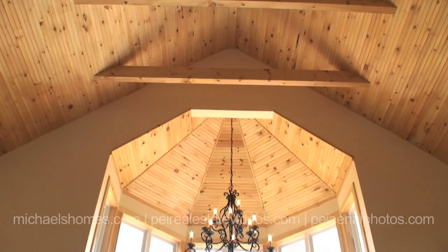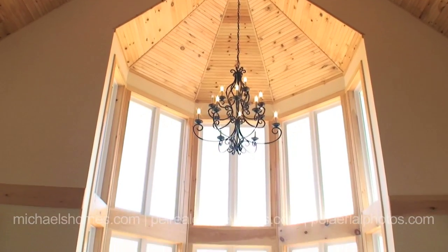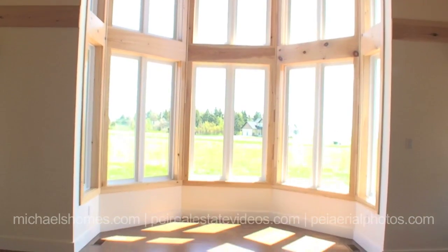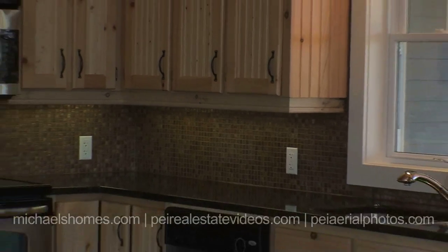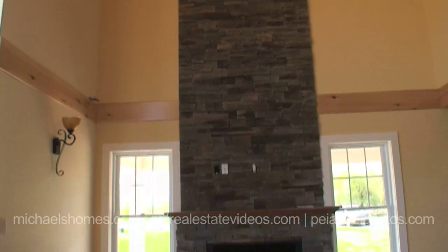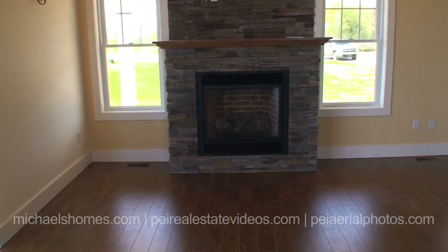Look at those custom cut beams. Look at this turret — there's not one but two of these, surrounded by windows. I can see the Confederation Bridge out there, I can see water. Check out this custom handmade kitchen. And of course you have a propane fireplace with the hookups to put a television above.